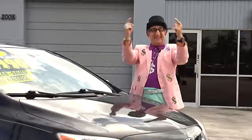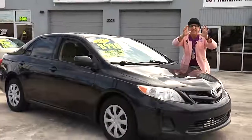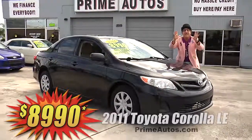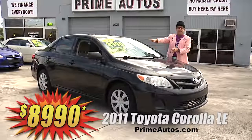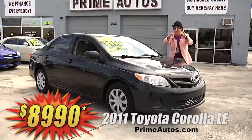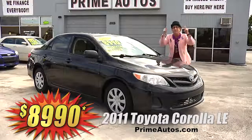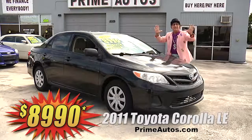The Deal Man says you have got to see this totally loaded 2011 Toyota Corolla LE sedan with the automatic, moonroof, CD, satellite radio with Bluetooth, and all the power options. But best of all, it's on sale right now for only $89.90!